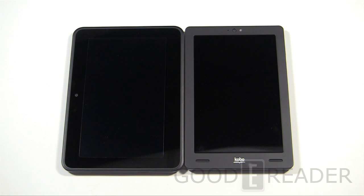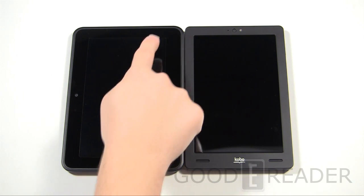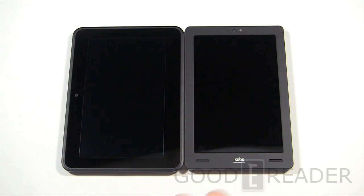Let's give you some specs on what these two bring to the table. They're both seven inches. The Kobo Arc has 1280 by 800 resolution, and the Kindle Fire HD has the same — 1280 by 800. They both have a dual-core processor, although the Kobo Arc is a bit faster at 1.5 GHz, whereas the Kindle Fire has 1.2 GHz. They both have the same amount of RAM: 1 gig.